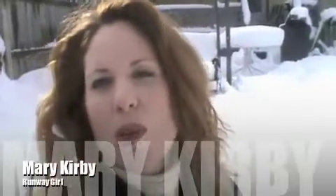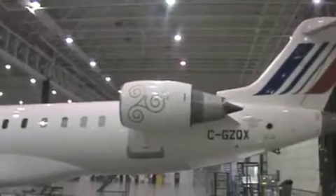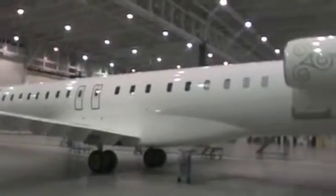Hi there everybody, this is Mary Kirby and I just returned home to a winter wonderland in Pennsylvania after visiting with Bombardier in Montreal. Before I get started on my snow angels here, I wanted to tell you about the aircraft that I saw. It's the CRJ-1000 - Bombardier's new 100-seat regional jet. I got a chance to climb aboard a Brit Air CRJ-1000 that's just about to be delivered to the Air France subsidiary, see the new cabin, get inside the cockpit, and have a great conversation with a Bombardier executive about all the new bells and whistles for the CRJ-1000.